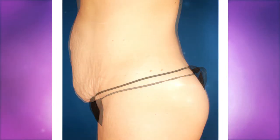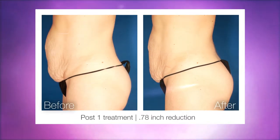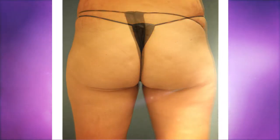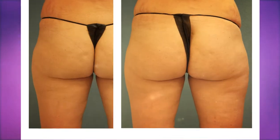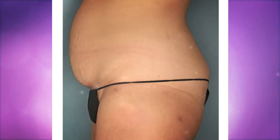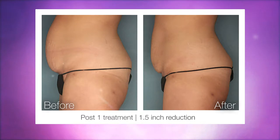You'll see dramatic results fast. Your skin's surface will start to feel smoother and firmer right away. Over time, you'll notice a smaller circumference throughout the treated area, and the appearance of cellulite will start to diminish too. Full results are seen at about 10 weeks, but most patients have noticed results immediately following treatment.